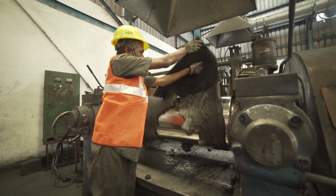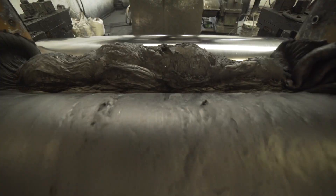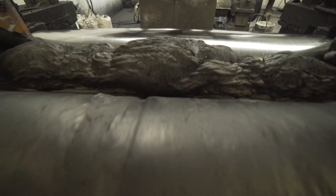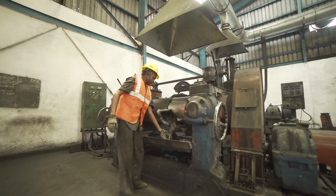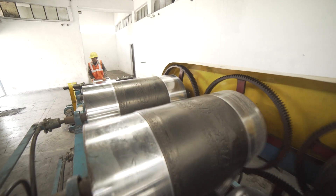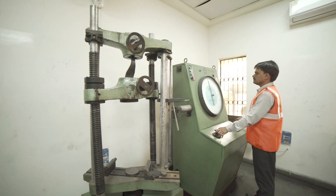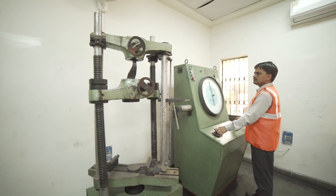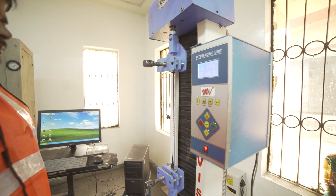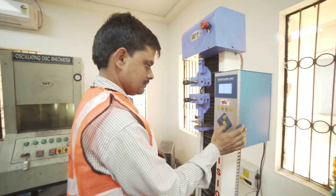Rubber compound is manufactured using state-of-the-art machinery by mixing natural rubber with carbon black and other chemicals to make a compound. Once the mixing process is complete, the compound is extruded in extruders and it goes through the calendaring process depending upon the usage of the compound. The next step is sending the respective rubber compound samples to the laboratory, where each and every batch is tested by rubber technologists and industry experts.